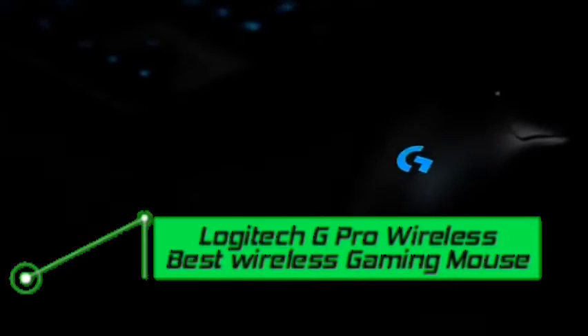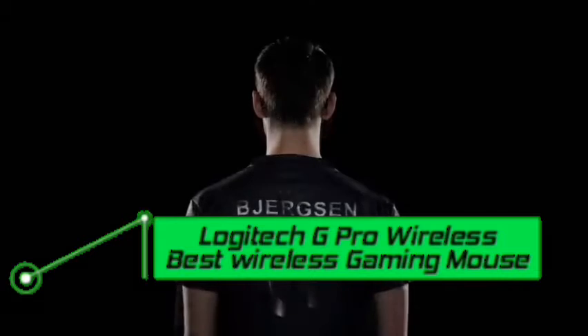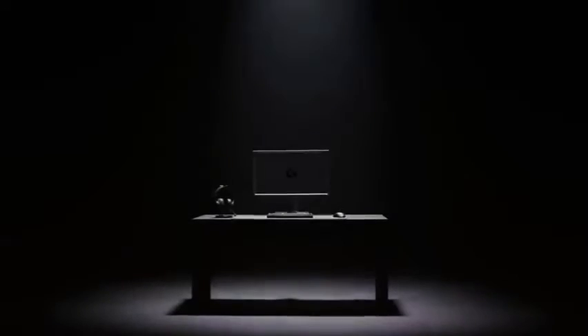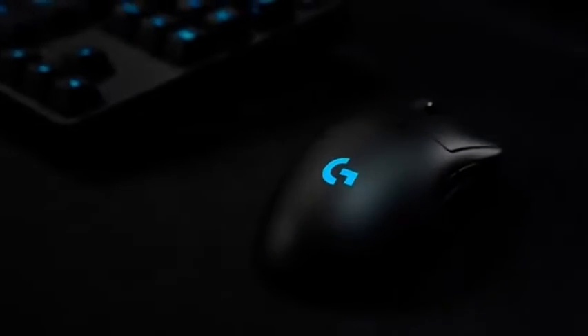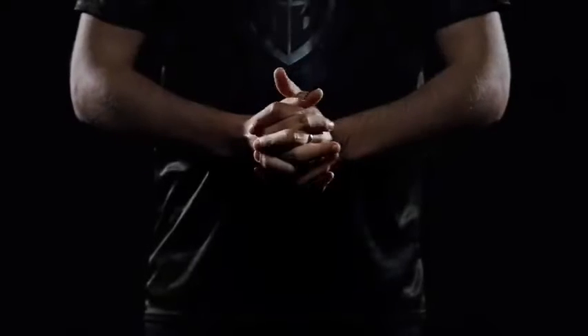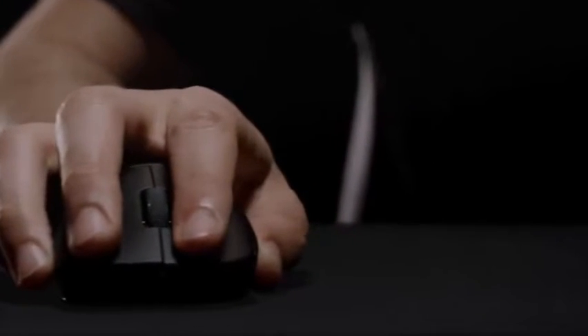Number six: Logitech G Pro Wireless — best wireless gaming mouse. When it comes to cordless pointers, the G Pro Wireless is unrivaled. With Logitech's superb 16,000 DPI Hero sensor and latency-free performance you'd expect from a wired mouse, it's exceedingly light at just over 80 grams. Unlike some lighter mice it doesn't feel cheap — it's made from high-quality materials. Logitech developed every component in the G Pro Wireless to be as light and robust as possible, including shaving down the thickness of the chassis side walls without losing rigidity.